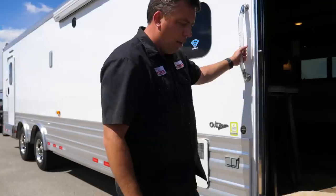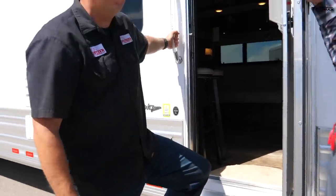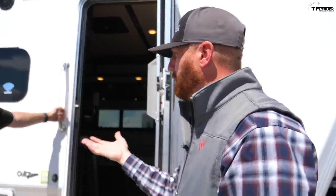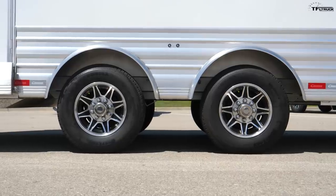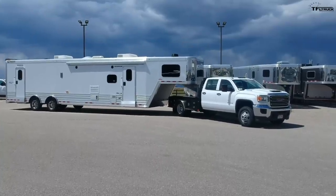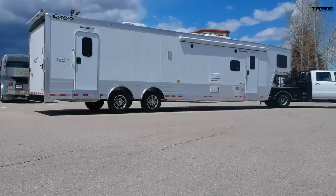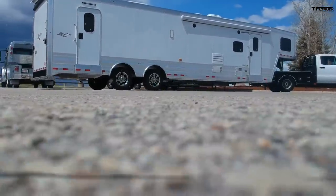Is this trailer sitting a little bit taller than a regular Cimarron horse trailer? Compared to horse trailers, they actually picked this trailer up a little bit, knowing that a lot of these are going to go into off-road type conditions — not the best roads getting back to where you want to go play with your toys. So they raised the box a bit more to give more clearance for rough terrain or angles.